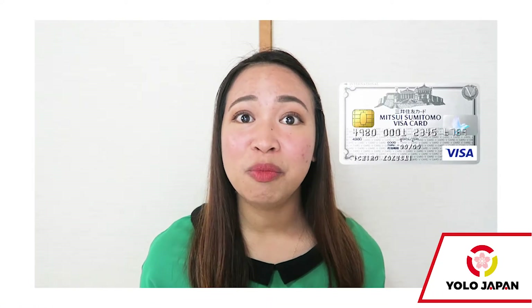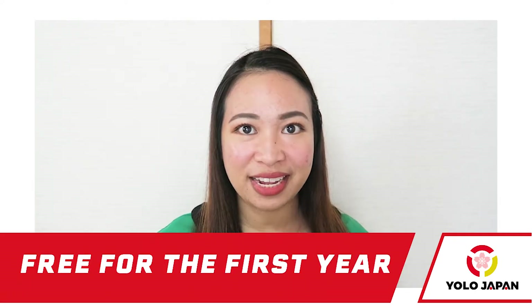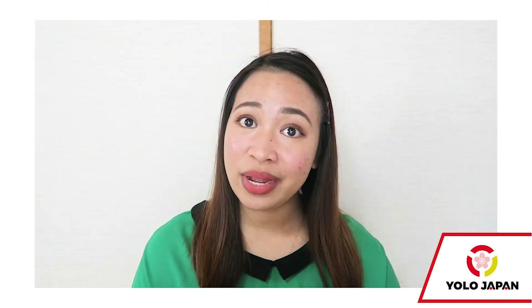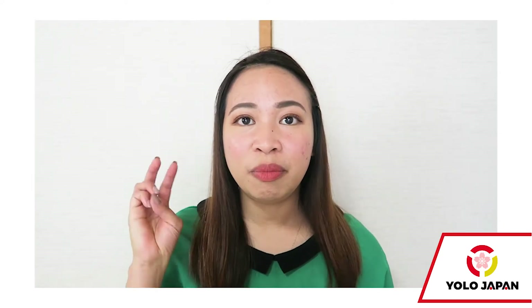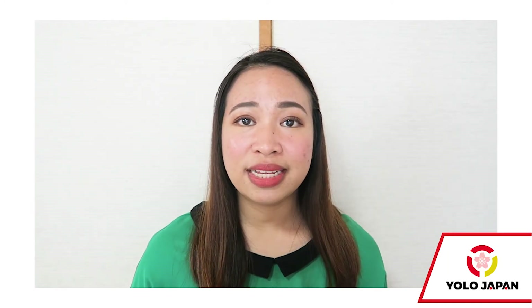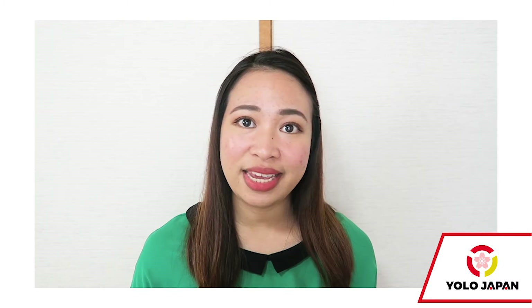The credit card is a Visa Sumitomo Mitsui Classic Card A and the fee for the first year is free. The qualifications to apply are: number one, you must be 20 years old and above; number two, you are a foreign resident of Japan and you hold a long-term visa. The credit card limit is set to a maximum of 50,000 yen per month.